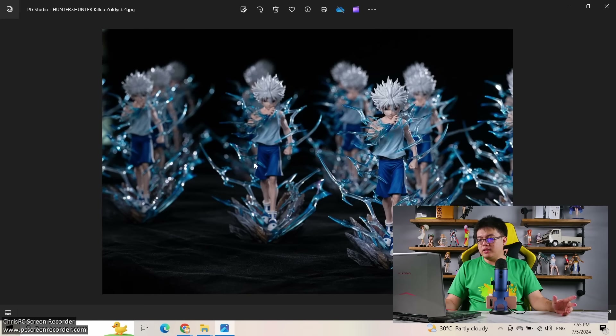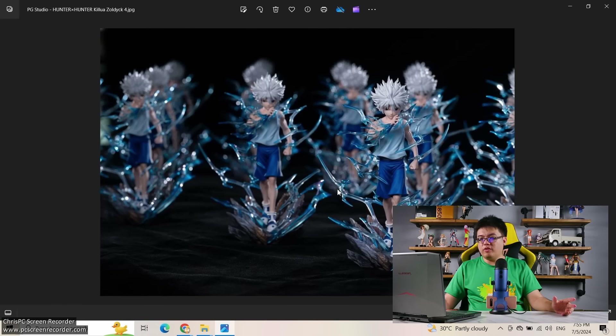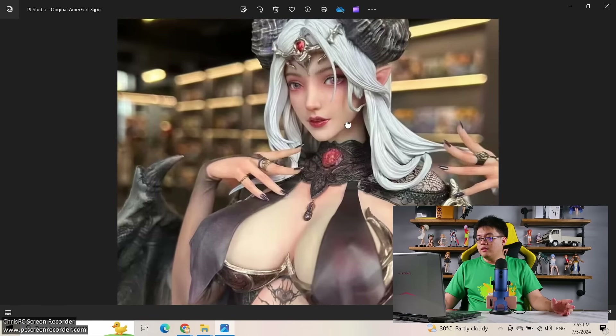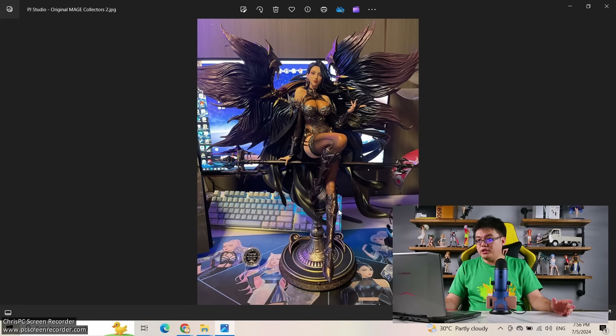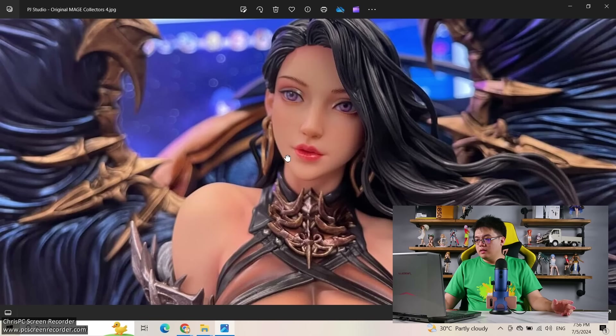I still prefer the one by Absinthe Studio when it comes to Rebecca — with the explosion base, a lot of you bought it apparently. Next, PG Studio — Killua Zoldyck from Hunter x Hunter. I would rather you buy this one over buying Freeing's 1/4 scale. Looking at the texture on his outfit, this is likely to be 1/6 scale. Then, PJ Studio — a licensed resin figure brand with their own original characters. I won't be surprised that their quality is top notch. Look at the makeup they've done on the face — it feels like they did a proper makeup.